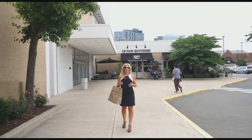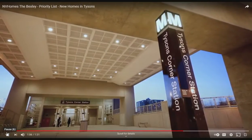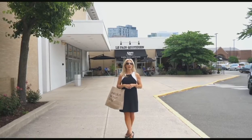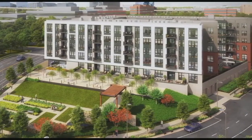Here we are at Tysons Corner Center, the best spot for cappuccino, avocado toast, and a generally great vibe. What I love about the Bexley's location is that I can hop over here on the Metro — it's just one station away. I get all the great shopping and dining without hassling over parking, then I retreat home to a place that feels more comfortable and serene. It's really the best of both worlds.